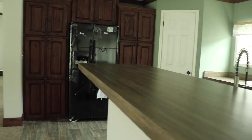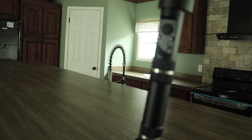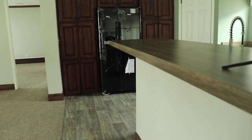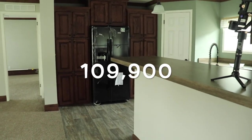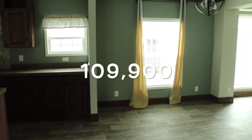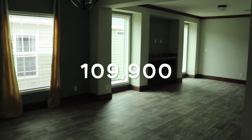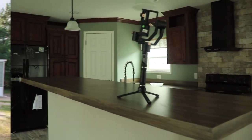We are at Waynefryer Homes in Byron, Georgia. This is the Hampton — a four-bedroom, two-bath home. The cost is $109,900, and that includes setup, delivery, and AC. All the info is in the description box.